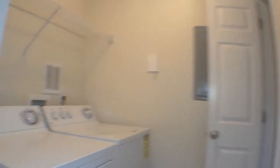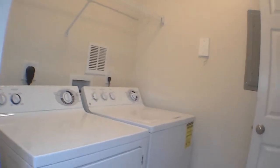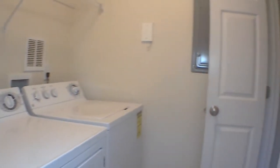Also off of the hallway, we have our laundry room. The washer and dryer are included. The laundry room also has a linen closet.